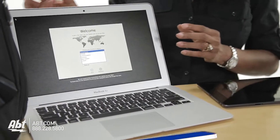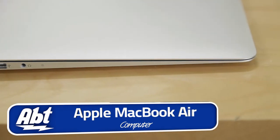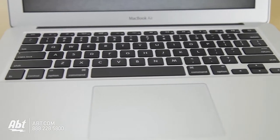And for the really fun stuff, MacBook Air makes one of the thinnest, lightest computers in the world. You can take it anywhere, so there's no excuse not to do your homework.